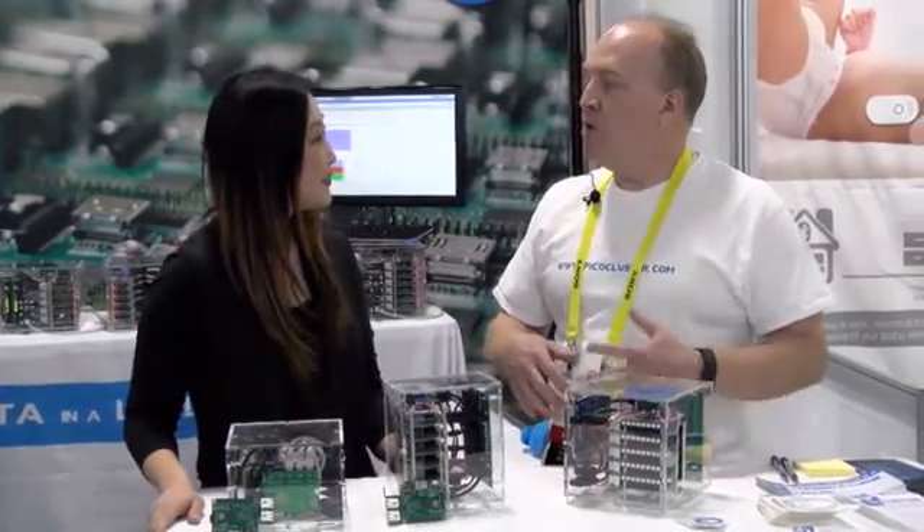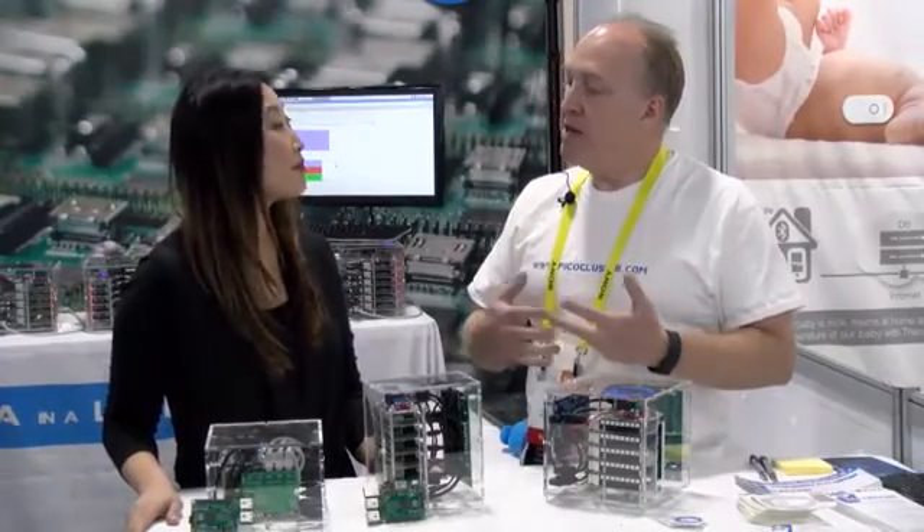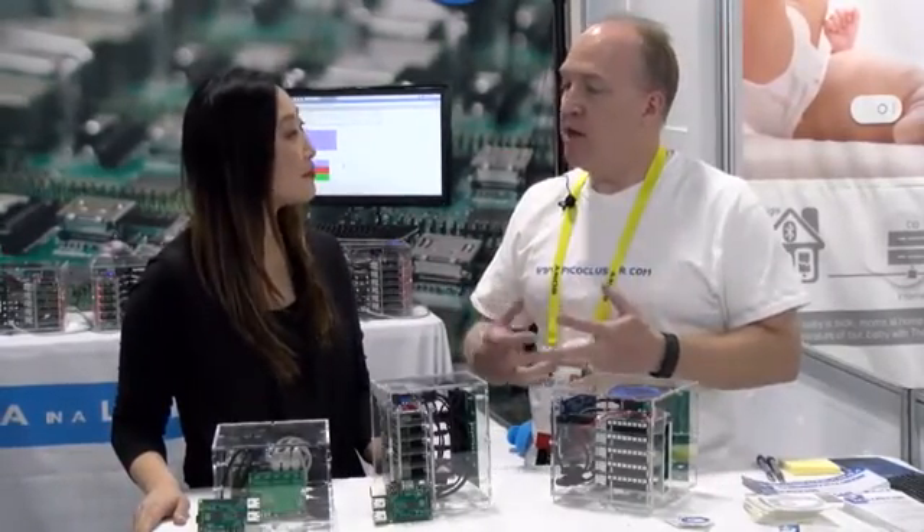At Pico Clusters, what we do is we help students to be able to learn about, and then businesses to be able to understand and process the data that they have.